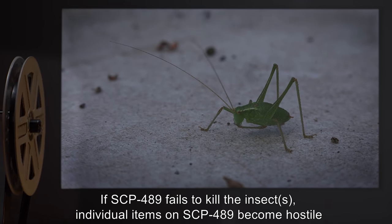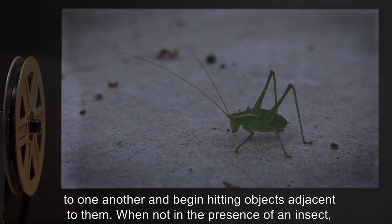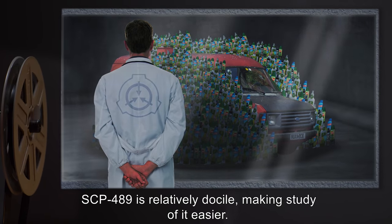Instead, individual parts impede one another's movement. If SCP-489 fails to kill the insects, individual items on SCP-489 become hostile to one another and begin hitting objects adjacent to them. When not in the presence of an insect, SCP-489 is relatively docile, making study of it easier.